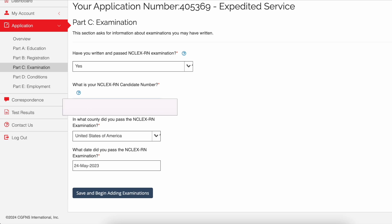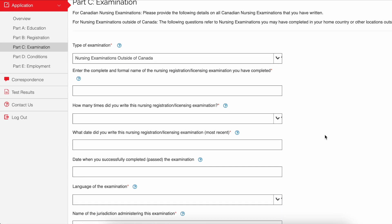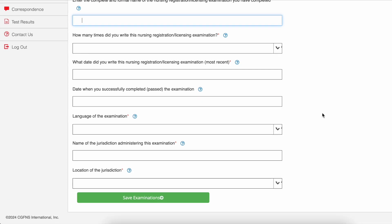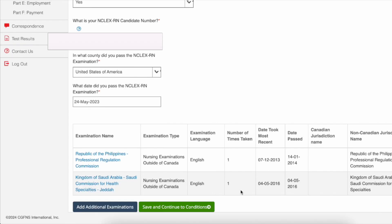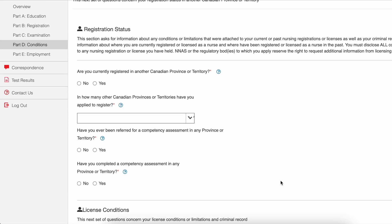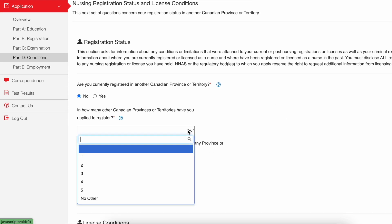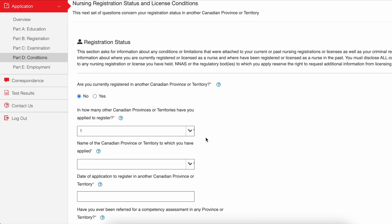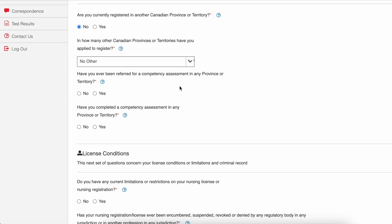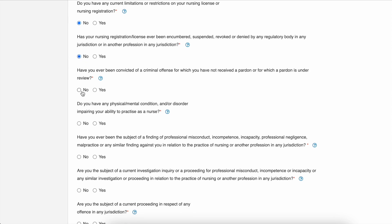I'll skip some details and just show a summary of all the licenses I have. Once you're done, click 'Continue to Examination.' This page covers your NCLEX details such as your number, country, and date of examination. The next page asks the type of examination — I selected outside of Canada because I took my NCLEX through the state of New York. If you have other examinations, such as board exams in the Philippines or Saudi Arabia, include them under 'Add Additional Examinations.' Click 'Save and Continue.'